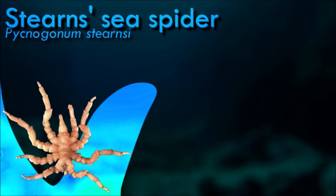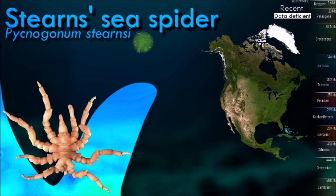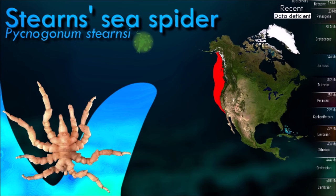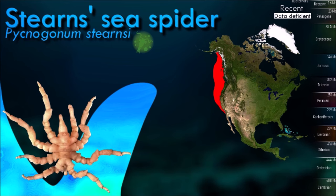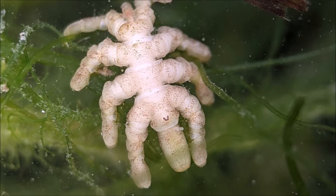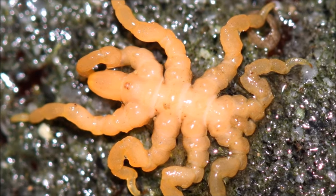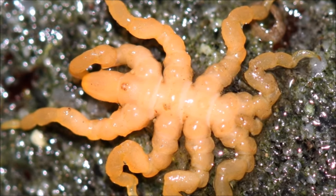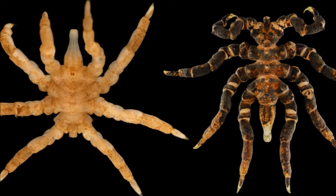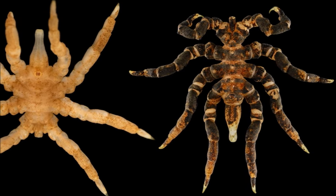Individual sea spiders are either male or female. Eggs are released from gonopores on the female's legs and fertilized externally by the male, who is standing on or under the female. The male then collects the eggs and presses them against his ovigers, where they adhere, forming a large white mass which he carries around. The eggs later hatch into protonymph larvae which can swim. These molt several times, passing through further nymphal stages before developing the proboscis and feeding method of the adult.